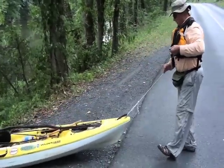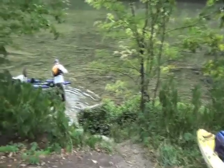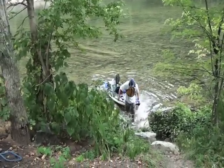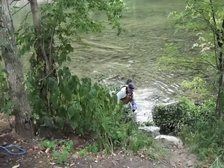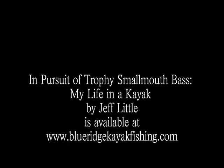I hope you've learned a few tricks and tools to enhance your next exploratory trip. To learn more, get a copy of my book — it's available at BlueRidgeKayakFishing.com. Trip reports can be found at KayakBassFishing.com.